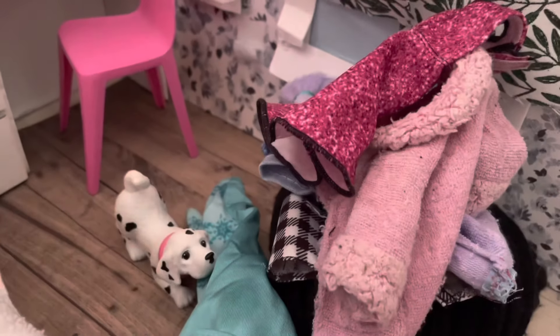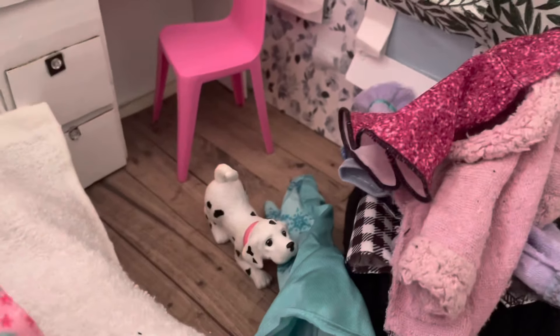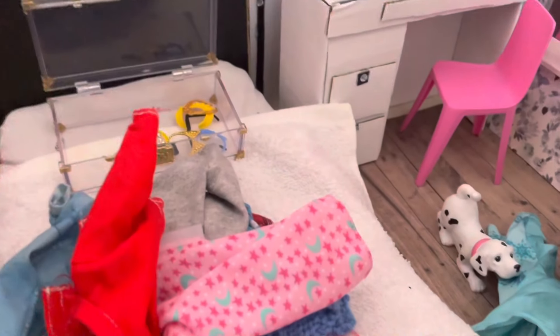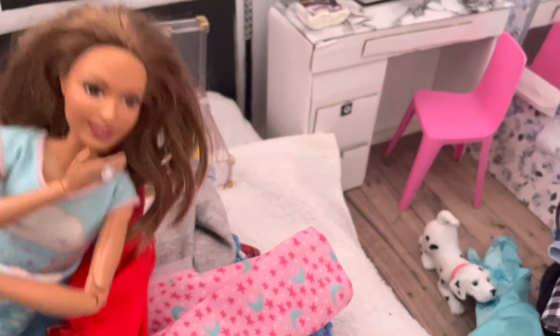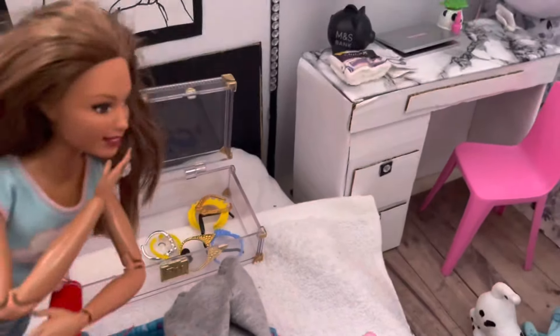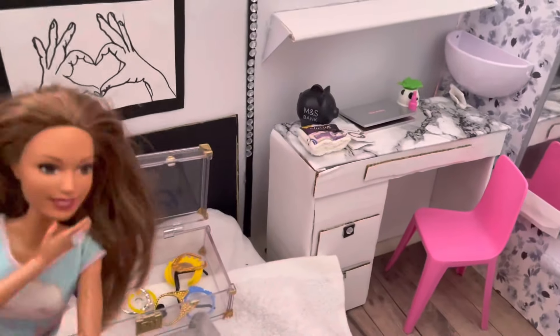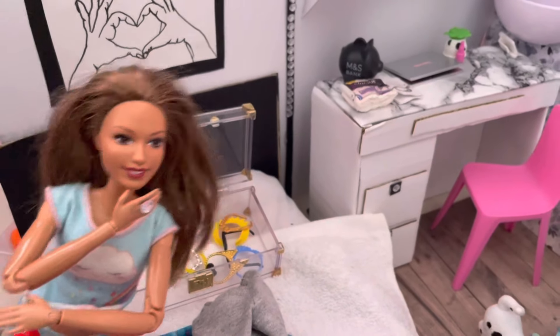Right guys, so this is my charity pile — pretty big! Rover, are you okay there? He's actually really excited for the move. And then on the bed right here, this is my pile for keeping. I think I've done pretty well, so I'm going to put all of this stuff into a suitcase in a minute. And then in this little clear suitcase here, this is where I'm packing all of my accessories — my dressing table area and my office desk area.